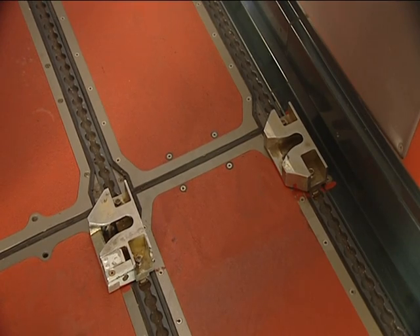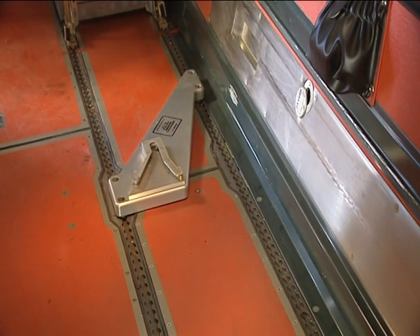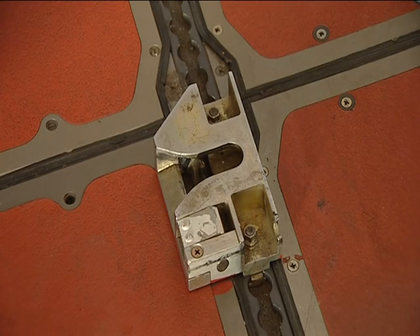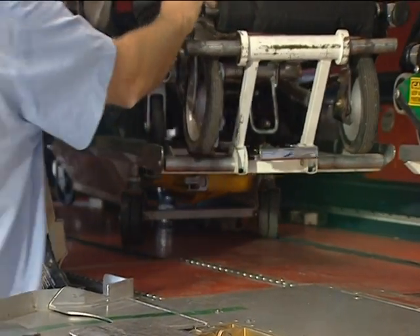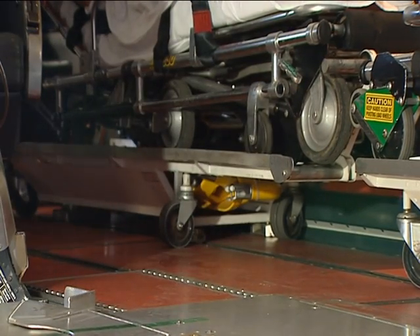When the stretcher is in the vicinity of the floor locks, there are guides — which you cannot actually see — that ensure the locks align correctly before the spring-loaded catch engages. There is no guesswork involved as the guides locate the stretcher for you. Now the stretcher is locked to the aircraft, meeting all the CASA regulations.